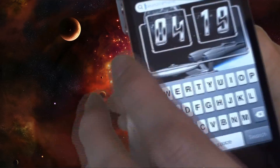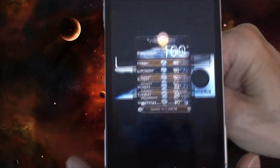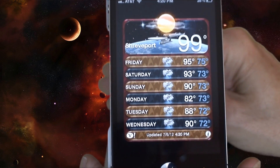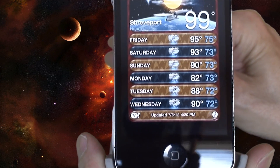It's even got a weather screen too — the screen is all decked out. As you can see it's 99 degrees right here where I'm at.